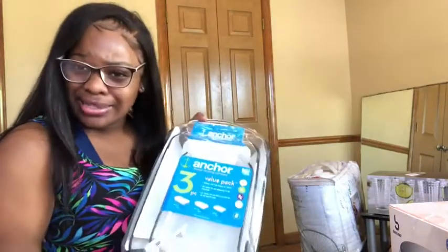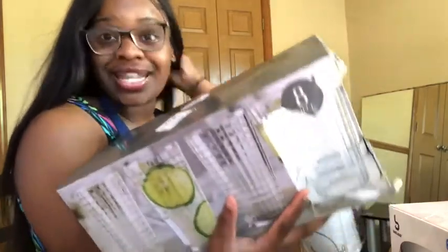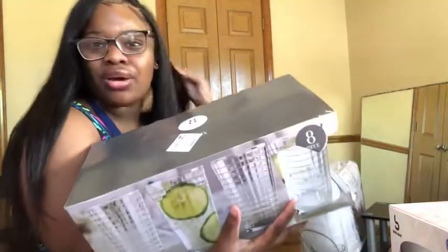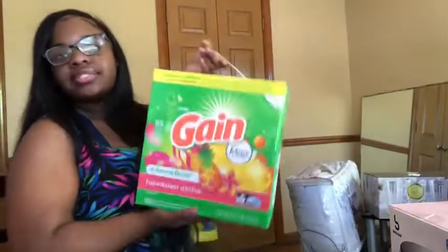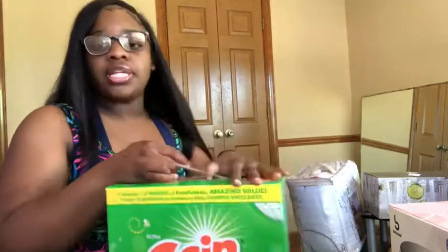Deals, deals, deals — always check for deals. I also got this eight-piece glass set for $6.99 because you're going to need glasses. Who doesn't drink out of glass? Not me. I also got some dishwashing detergent, though I didn't realize how expensive dishwasher powder is — $15 to wash your clothes is crazy.